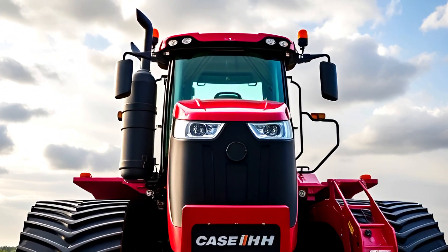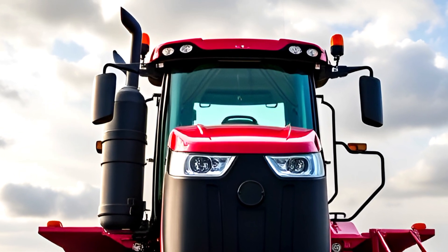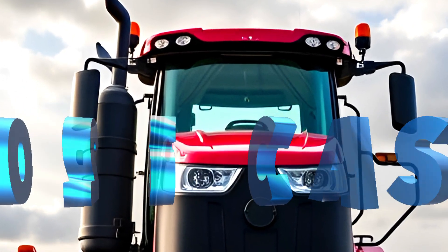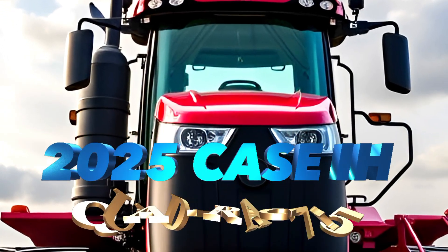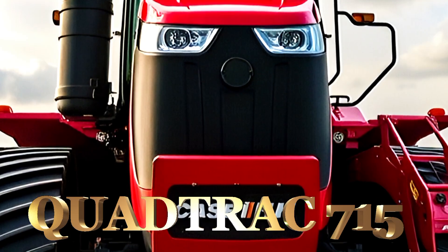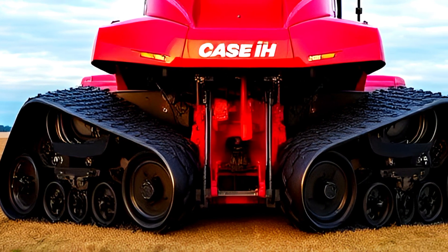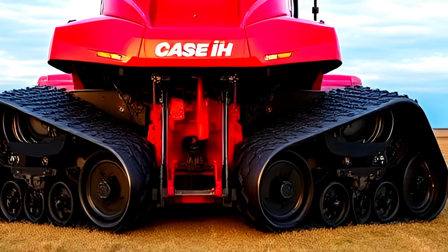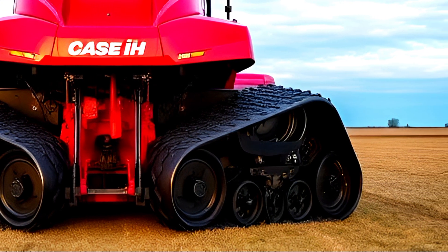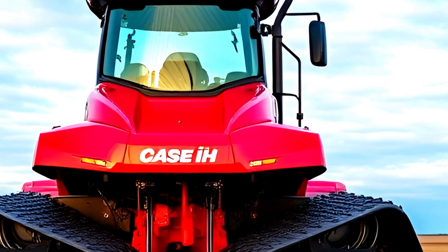Welcome back to the channel. Today, we're diving into one of the most powerful and technologically advanced tractors on the market, the 2025 Case IH Steiger QuadTrack 715. Whether you're looking for raw power, cutting-edge technology, or unmatched comfort, this machine is built to handle the toughest farming conditions. We'll take a close look at its exterior, interior, performance, and pricing, so stick around to see if this is the right investment for your operation.